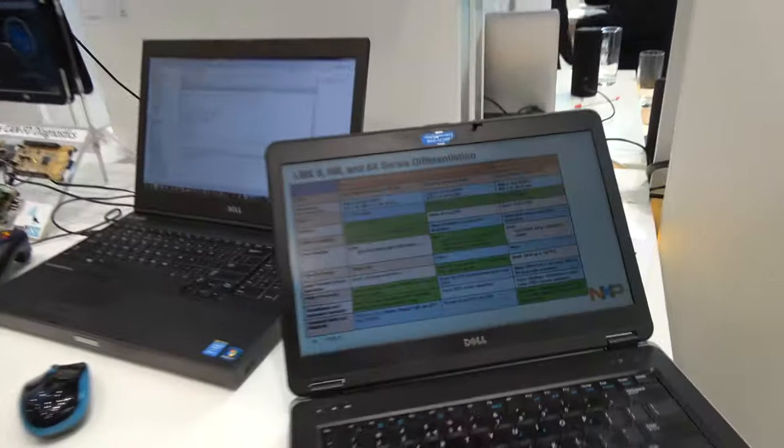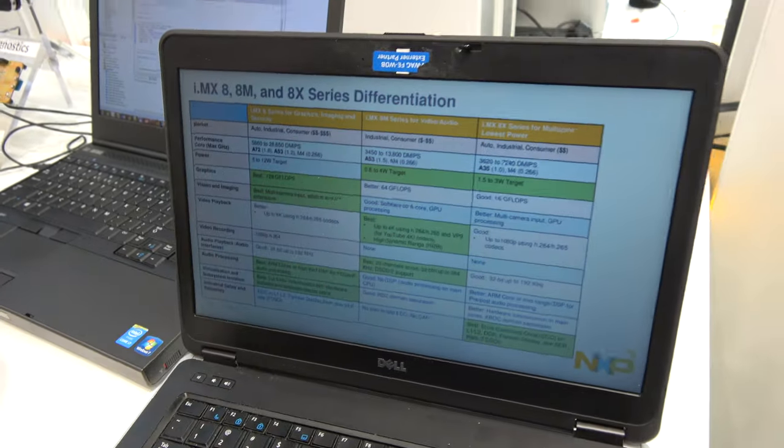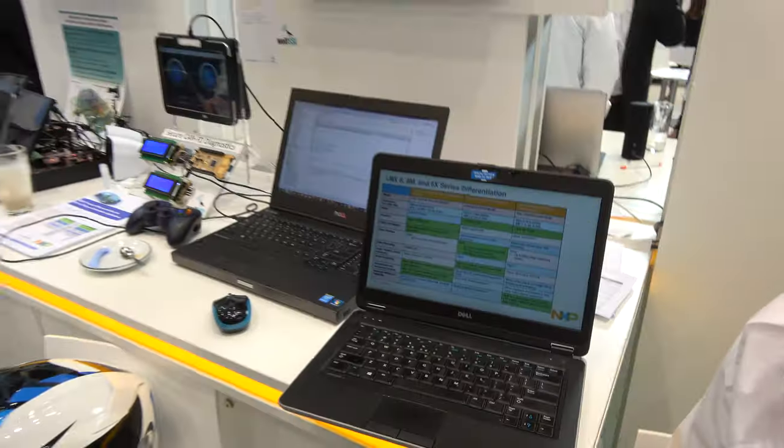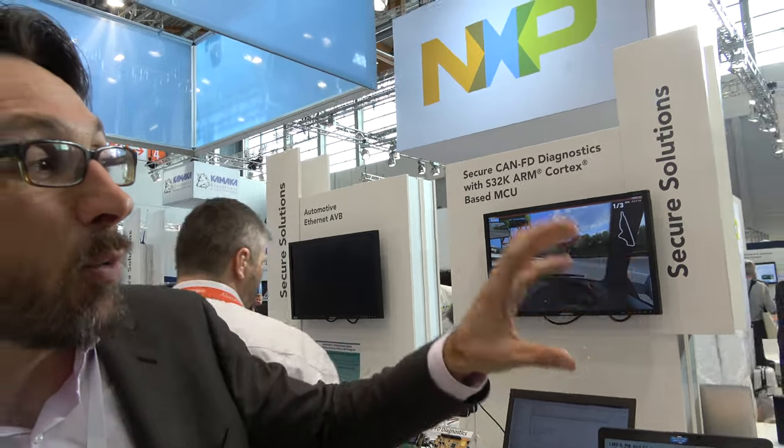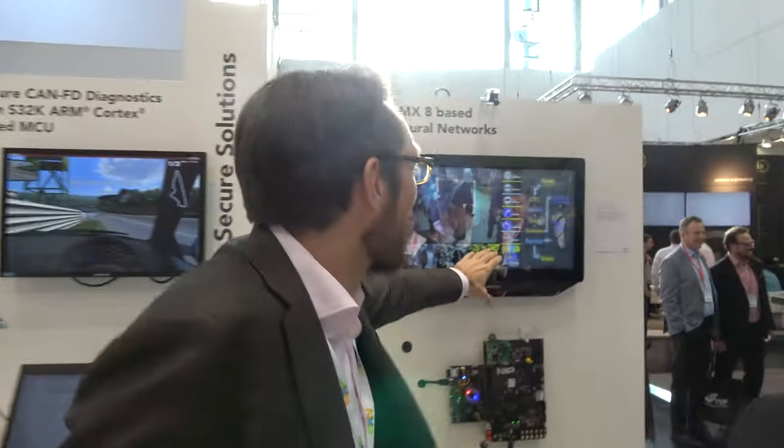Looking at the specs, it's 128 gigaflops — a very powerful GPU. It's the Vivante GC7000, which is a new one. What we have done here is separate into two GPUs: one GPU handling all the neural network workload, and another GPU handling all the different camera feeds.